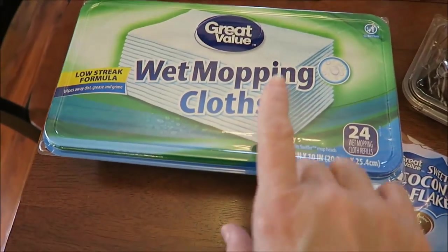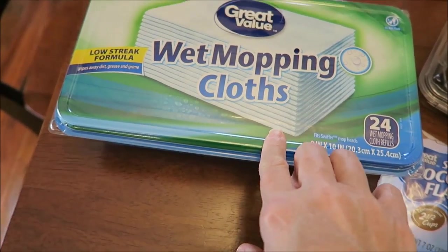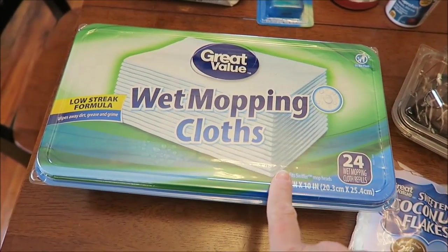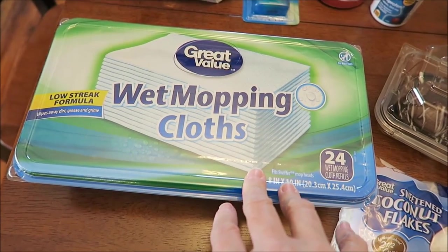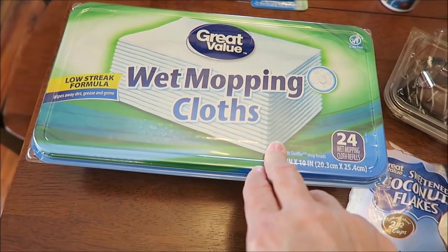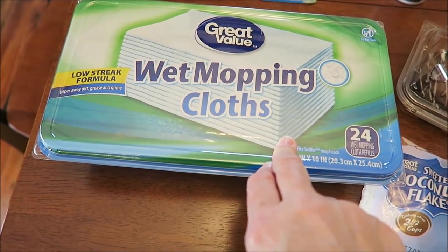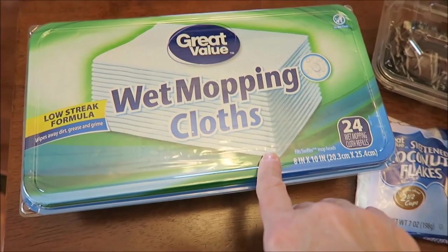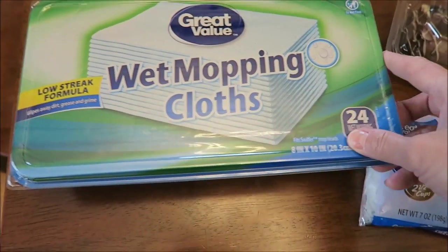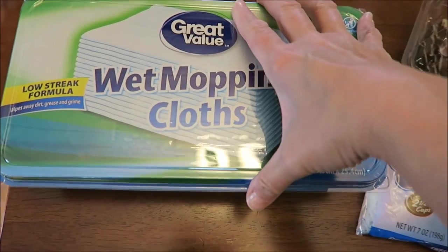At Walmart, I bought the Great Value Wet Mopping Cloths. These are just like the Swiffer, except Great Value brand. One of you commented and asked if I'd tried these because they were just as good. I had never even noticed them, but they were a full dollar cheaper, so I'm willing to give them a try.